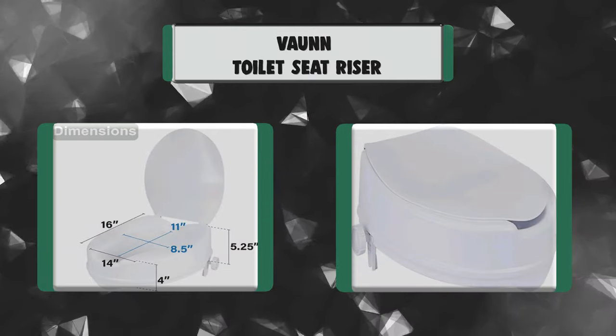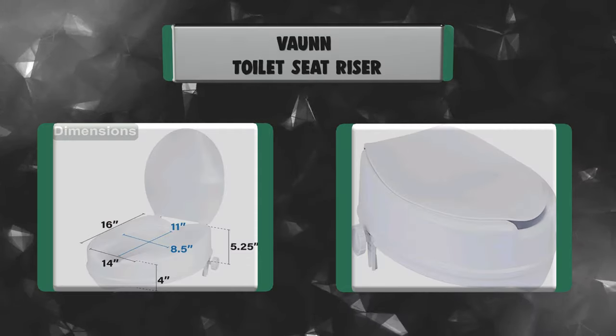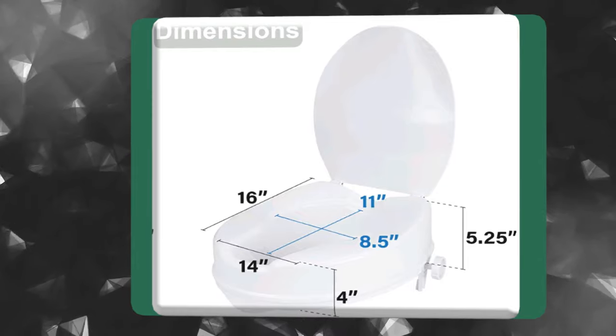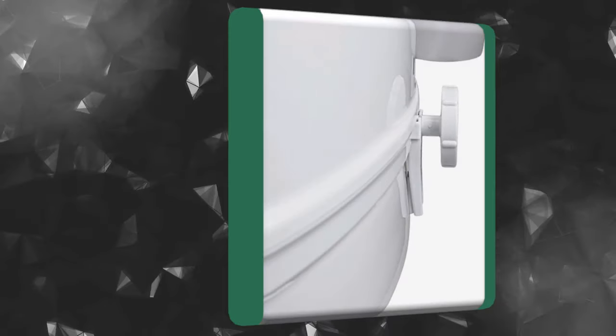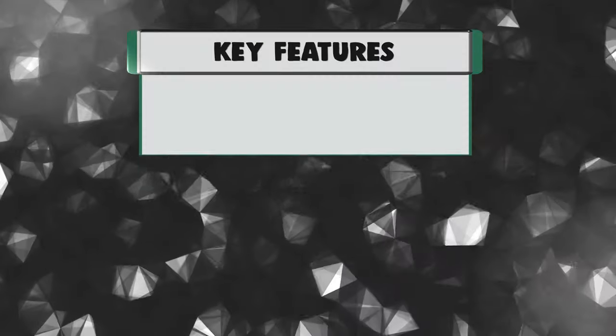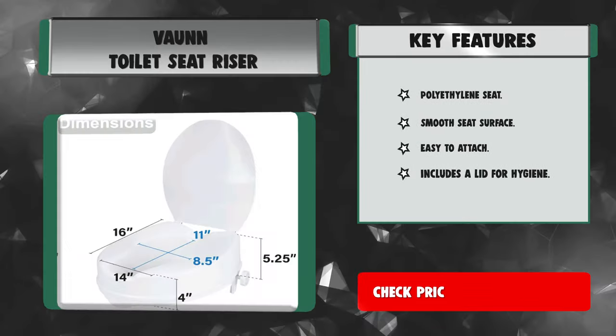Number 5: Vaughan Toilet Seat Riser. The Vaughan Medical Clamp-On Secure Toilet Seat Riser provides an effective solution for individuals who struggle to reach or rise from low-sitting toilets. It provides 4 inches of added height so that users do not have over-exertion with their knees when sitting or rising from a commode. Made of high-quality, durable polyethylene material. Key features: polyethylene seat, smooth seat surface, easy to attach, and includes a lid for hygiene.